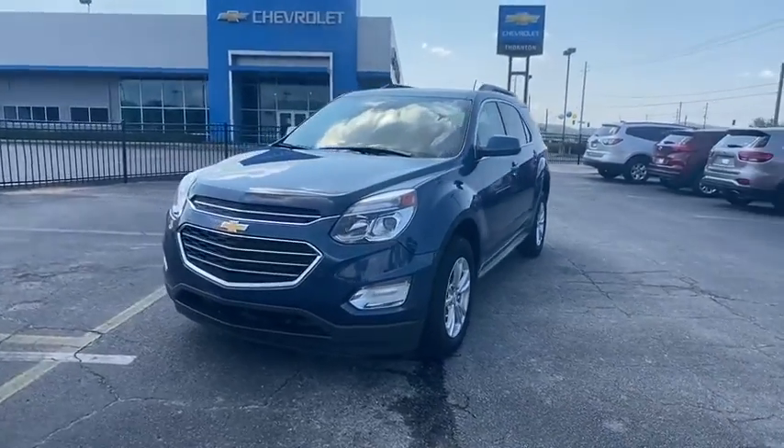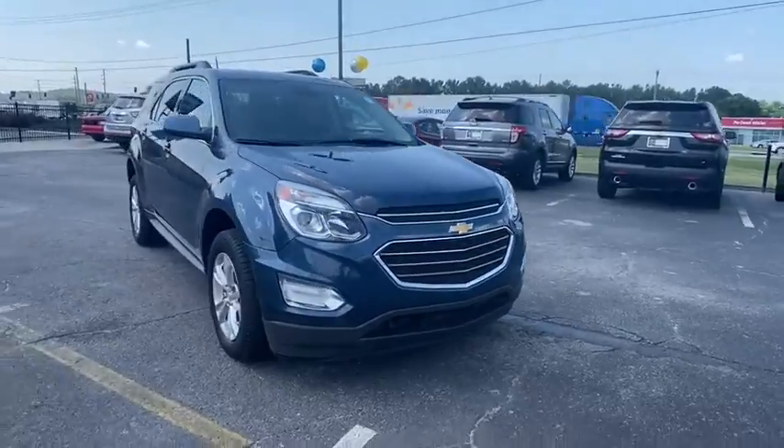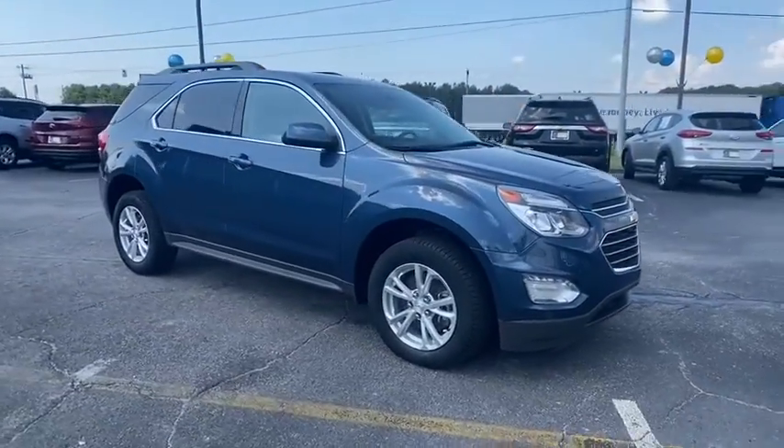Come test drive the 2017 Chevrolet Equinox. Fuel efficiency, safety and value equals the Chevy Equinox.